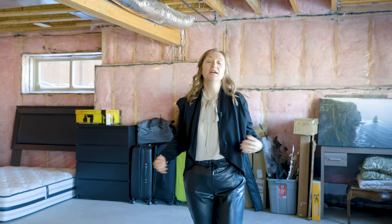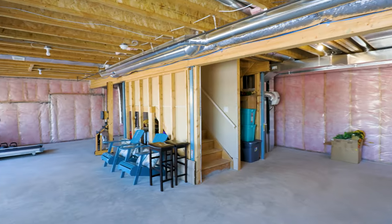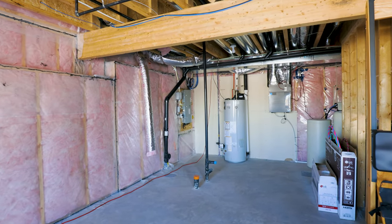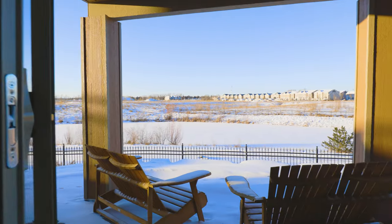The huge undeveloped basement allows for enough space for two bedrooms and a bathroom it's plumbed for. You also have a walkout which allows amazing eye-level views of the pond.